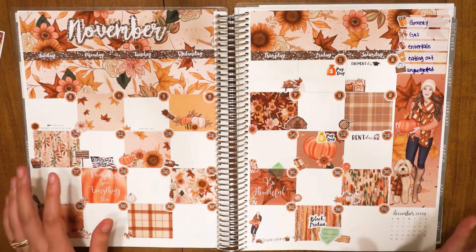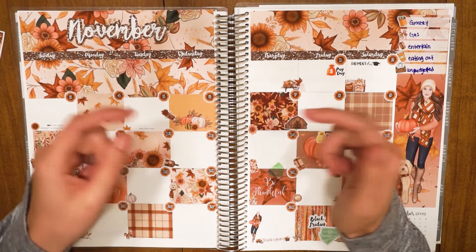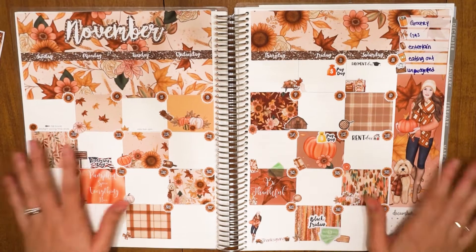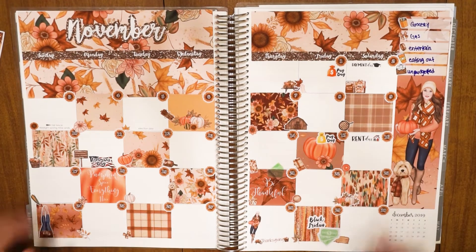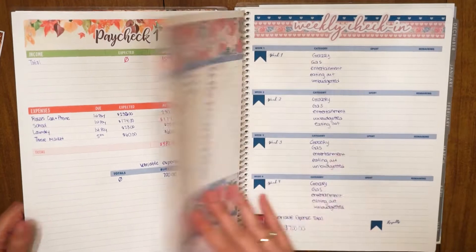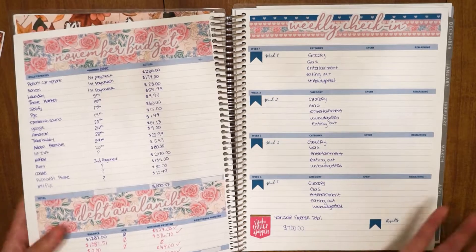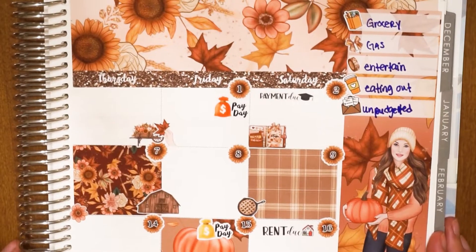Before we get started, I want to let you guys know all of the items used in today's video. If you haven't seen me set up my November budget, I'll leave both videos down below. Going forward it'll be one video, but this November I did two — didn't like it, so we're going back to one. The kit I'm using is from Samantha aka Stickadelic on Etsy, and the kit for my weekly check-in is from my friend Romina Rosa, which is also her YouTube channel name.